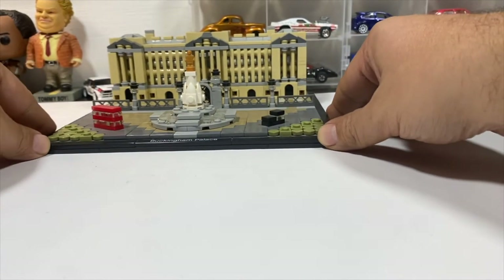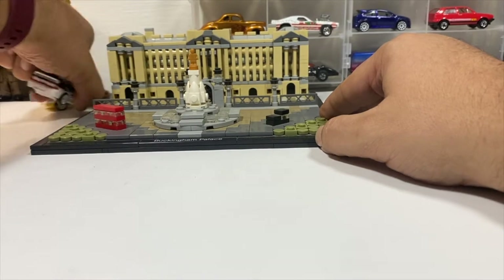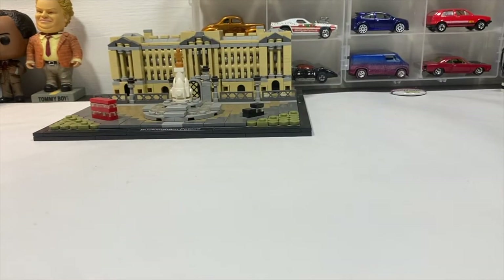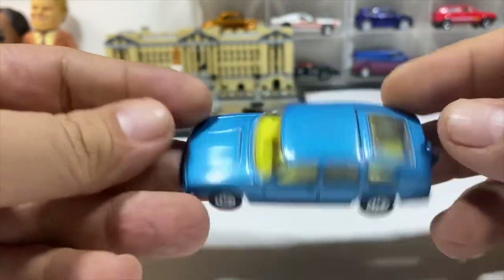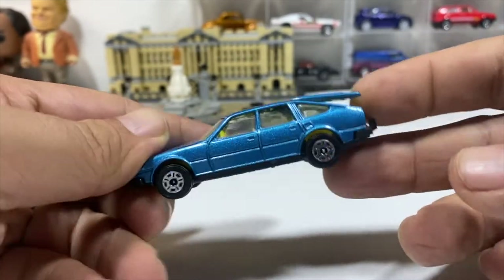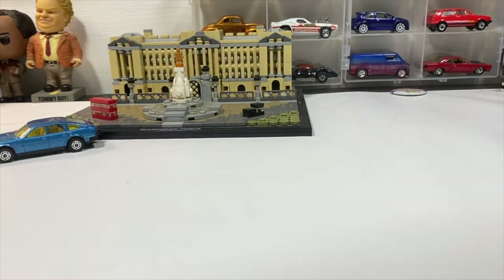We'll push Buckingham Palace to the background and get to the diecast. Maximize the space. Starting out with a Corgi made-in-Great-Britain Rover 3500 in blue with the opening hatch. We're not going to spend too long on the cars because we've got tons to go through. Then we've got a Matchbox Caterham Superlight.